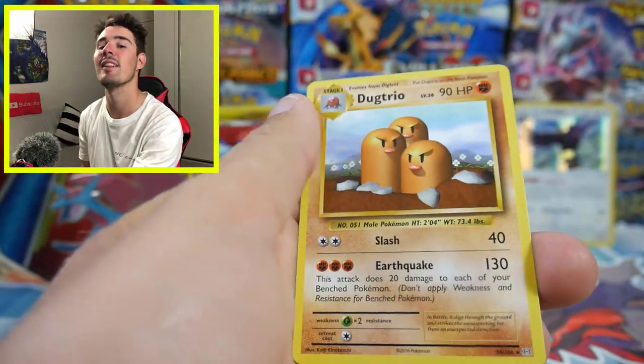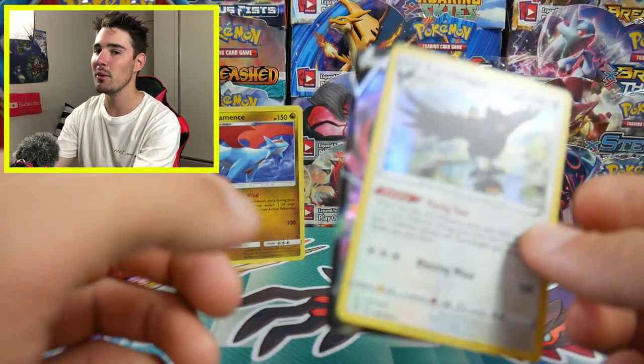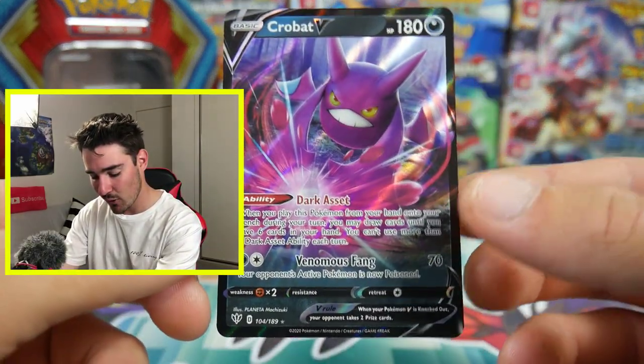Just check out that artwork — it's so cool. Thank you so much to everyone for watching this video in particular, you guys are the most amazing. Go check out all the links in the description below — their Facebook, Instagram, and the website. With all that being said, I'm gonna go sleeve this Crobat V because that is awesome. Another Crobat V pull — I'm stoked with that. Thank you very much for watching, see you guys in my next Pokemon video, peace out!